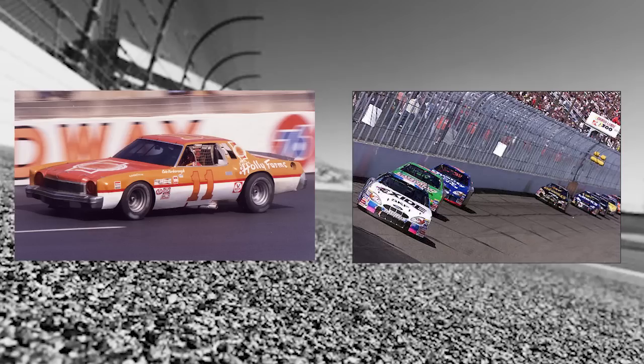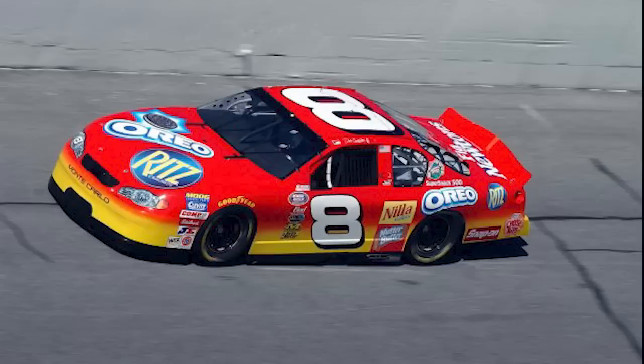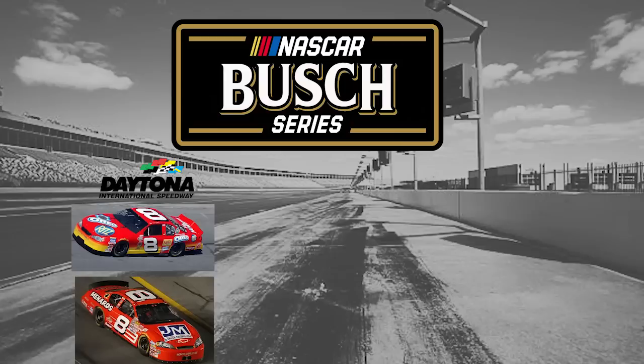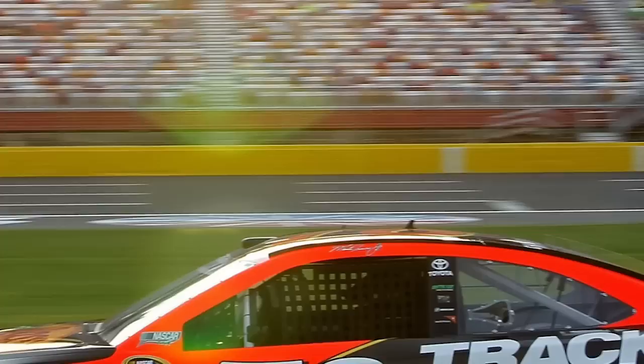Leading every lap on a short track is impressive. Leading every lap on a one-mile track with restrictor plates is incredible. But leading every lap in a superspeedway race with restrictor plates? That is pure domination — something one of the best restrictor plate drivers accomplished in the 2003 Busch Series season: Dale Earnhardt Jr. In 2003, Dale Jr. entered three races in the Busch Series — both Daytona races and the Talladega race. Not only did he win all three, but he led all 100 laps in the Wawa 250, an impressive feat when you consider the average lead changes in a restrictor plate race was 27.